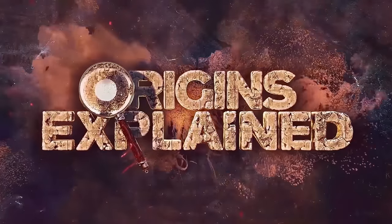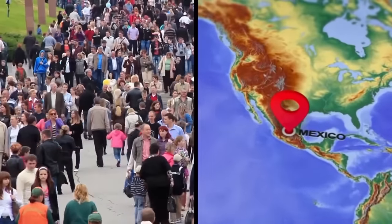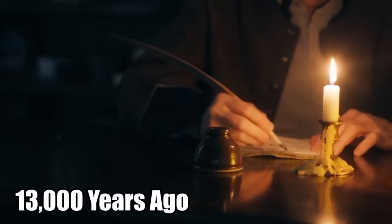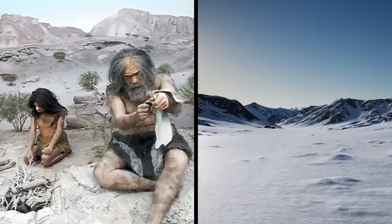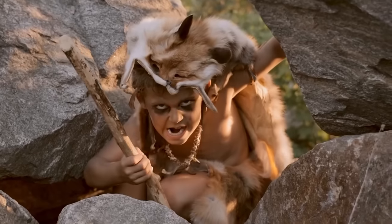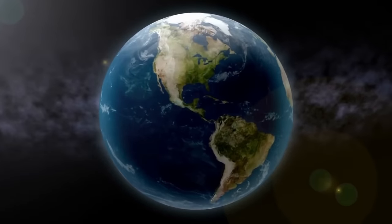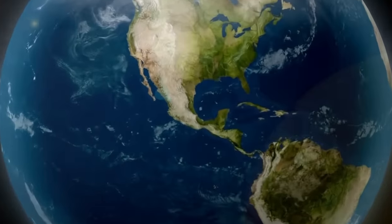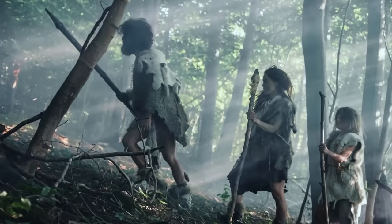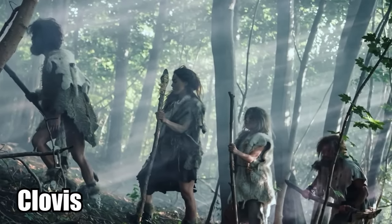A controversial new discovery in Mexico could change how we look at the history of human beings in the Americas. The history books say that 13,000 years ago, hunter-gatherers walked across the ice corridor connecting Asia to North America, becoming the first people to walk on this part of the planet. These people migrated south and spread to all corners of North America over thousands of years, developing distinct cultures. These people were known as the Clovis, believed to be a single culture that dominated North America.